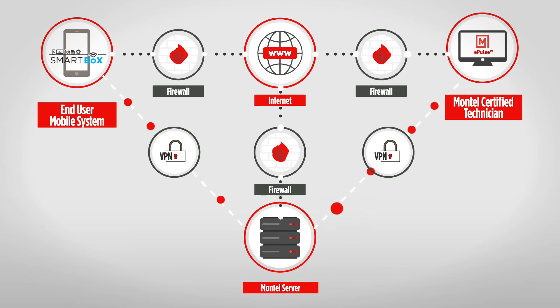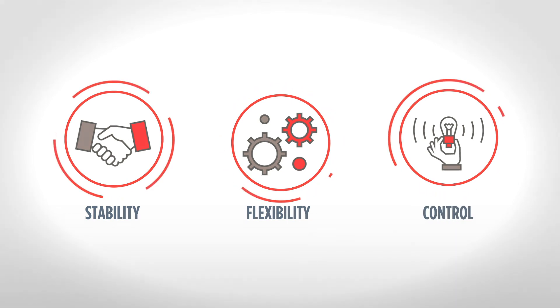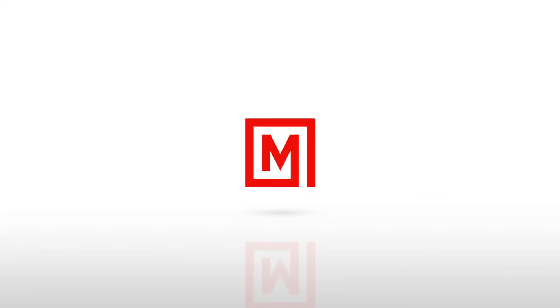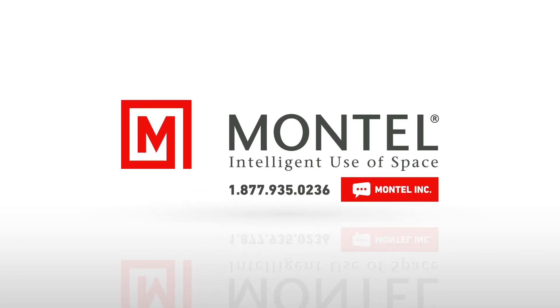Plus, ePulse can be retrofitted to any of our existing systems. Just like you, we don't like downtime, so we take your productivity very seriously. Call or chat with us today to build a storage solution that really suits you.